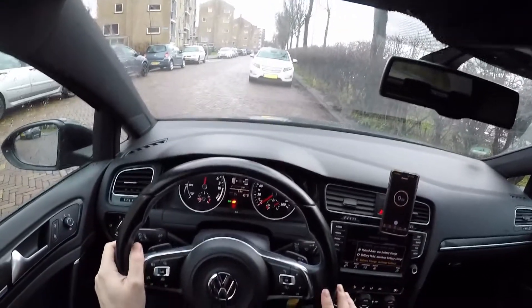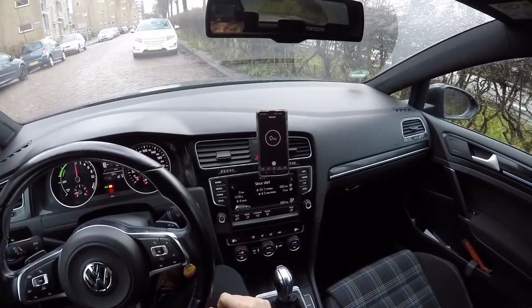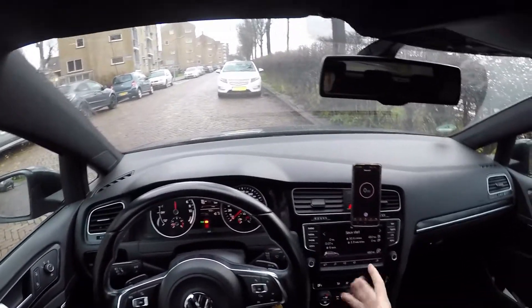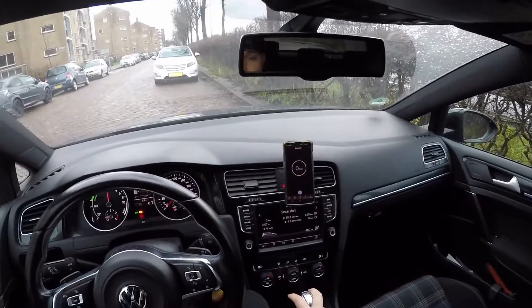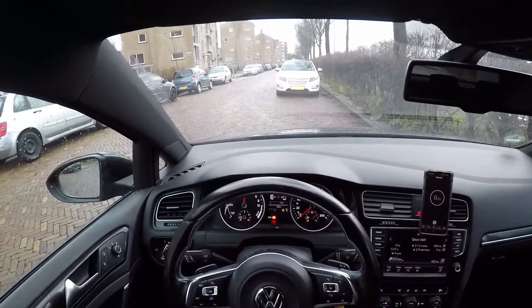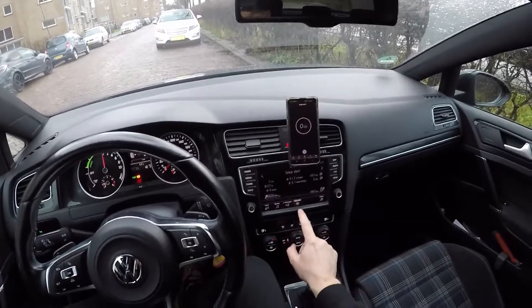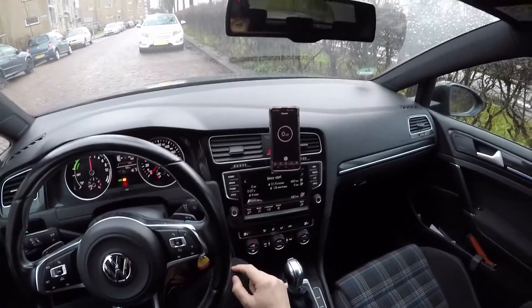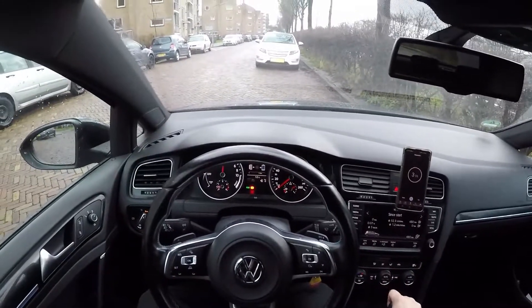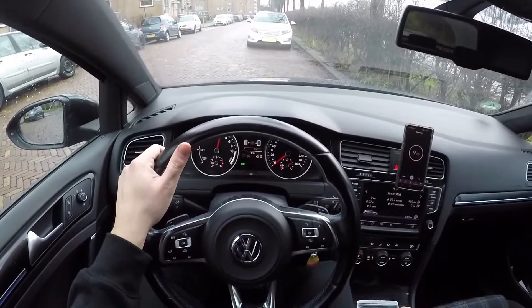Some stats to start with: usually the consumption on my car is around seven, eight, maybe nine liters per 100 kilometers if the engine is cold. Let's see how much the consumption will increase if we're driving in battery charge. Okay, let's start the timer — we are in battery charge, let's put it in drive in B mode, and let's go.